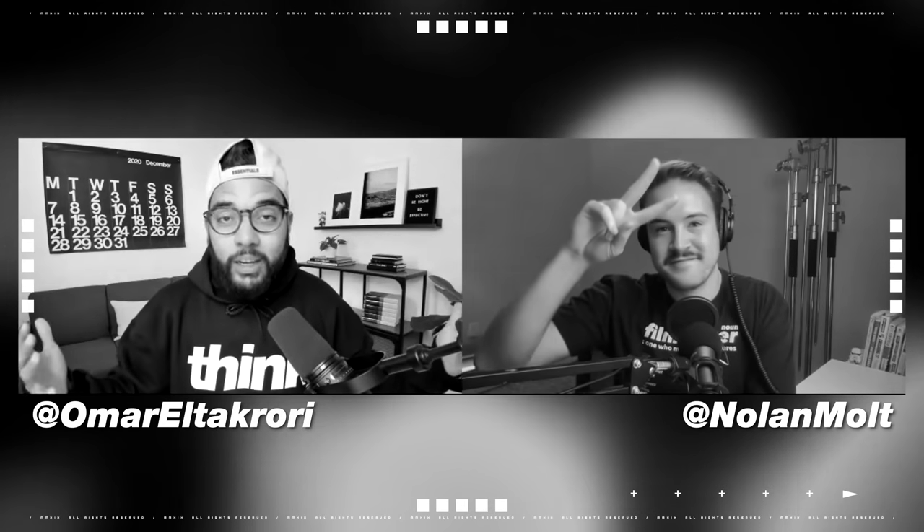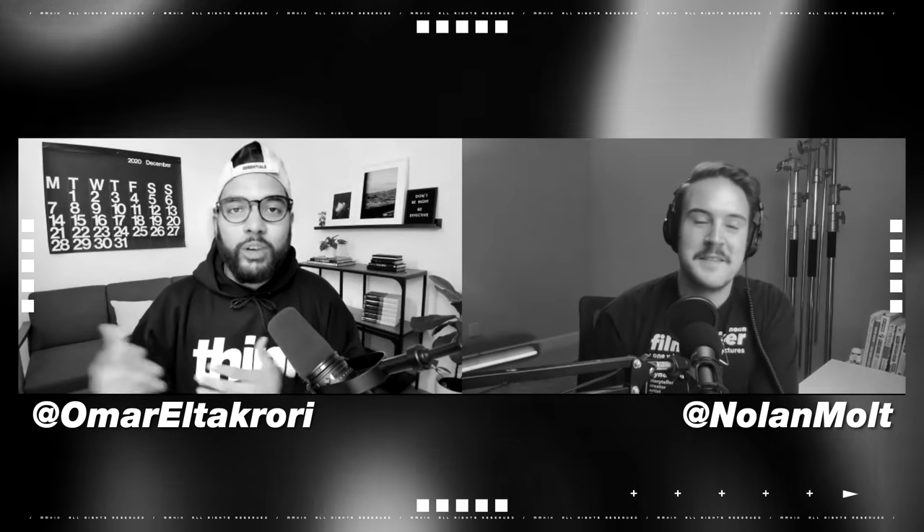It is Omar and Nolan with Think Media, and we're all about helping you build your influence here on YouTube. We talk about the best tips and tools, whether that be cameras, audio, and lighting, as well as editing videos just like this one. So if you're new here, consider subscribing.